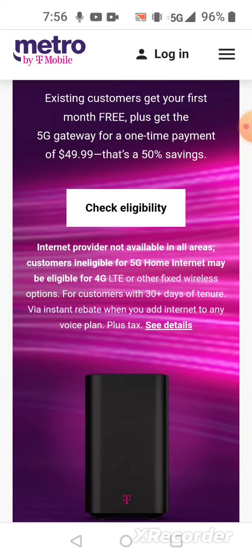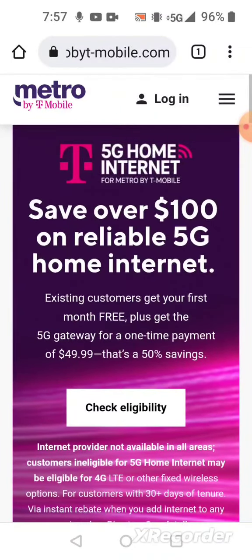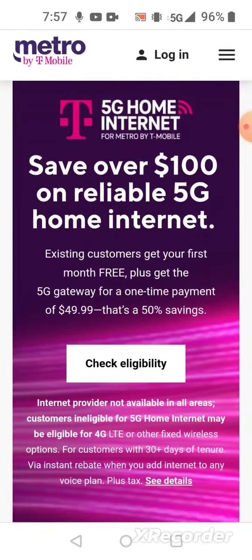If you're a current voice customer looking to get internet service with Metro by T-Mobile, you'll need to check your address to see if you're eligible. If your address qualifies, you can walk into a Metro by T-Mobile store and tell them you want the 5G home internet. They'll ask if you checked your address eligibility, and if you are qualified, they'll charge you $49.99 for the modem — which normally is $100 — and the first month is free.